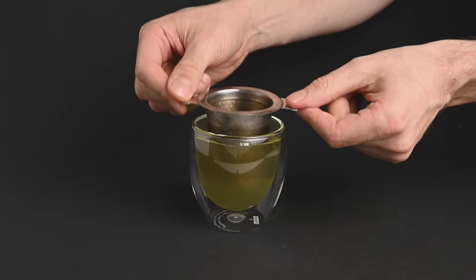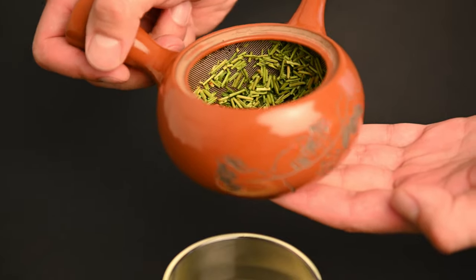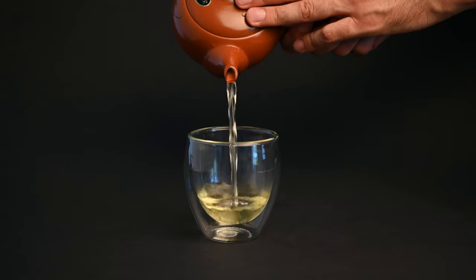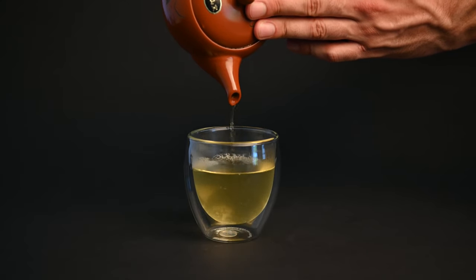You can prepare these loose leaf teas in something as simple as a metal strainer and then upgrade from there. If you're interested in the clay Kyusu teapot, we are offering free teapots on our website with certain orders. Be sure to check out neoteas.com for more info.